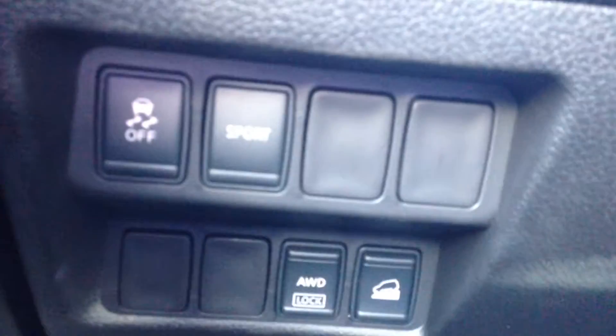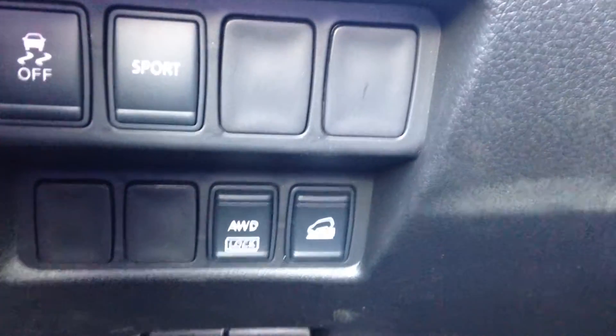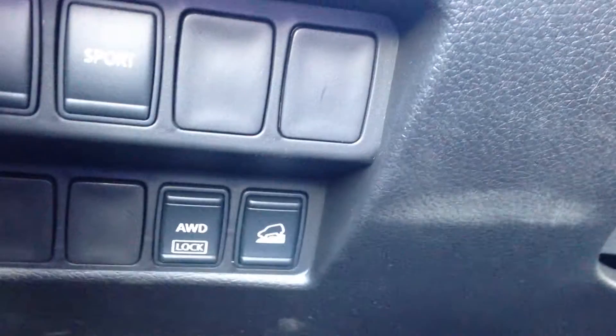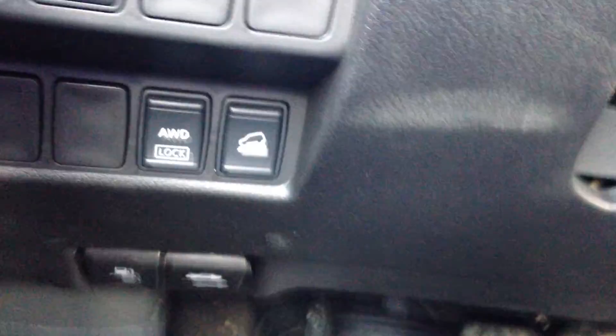Down here we have your traction control and your sport mode. The sport mode just tunes the transmission a little bit for a little more pick-up and go. You do have your all-wheel drive lock, as well as the downhill descent control.